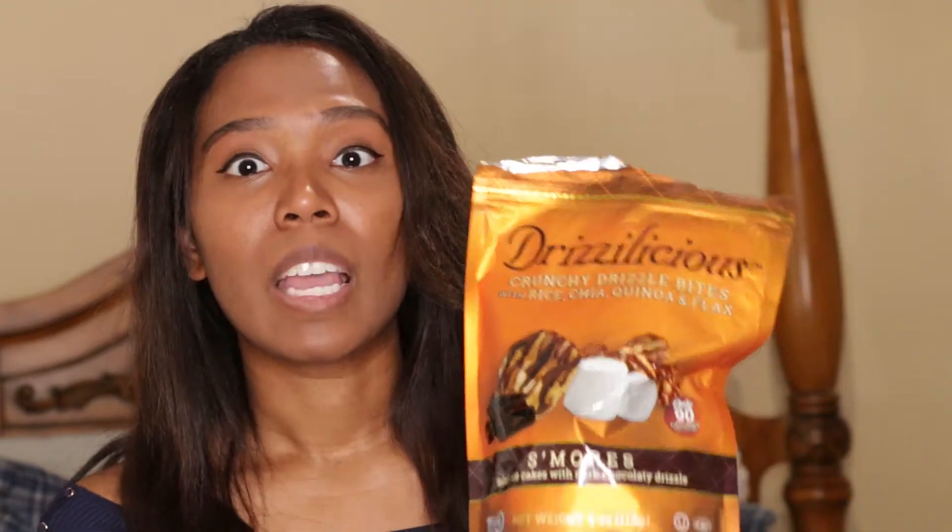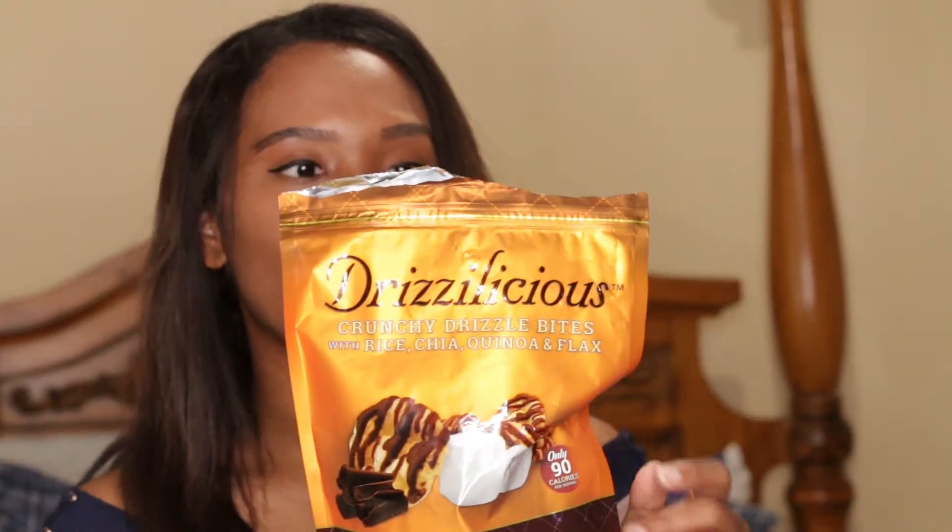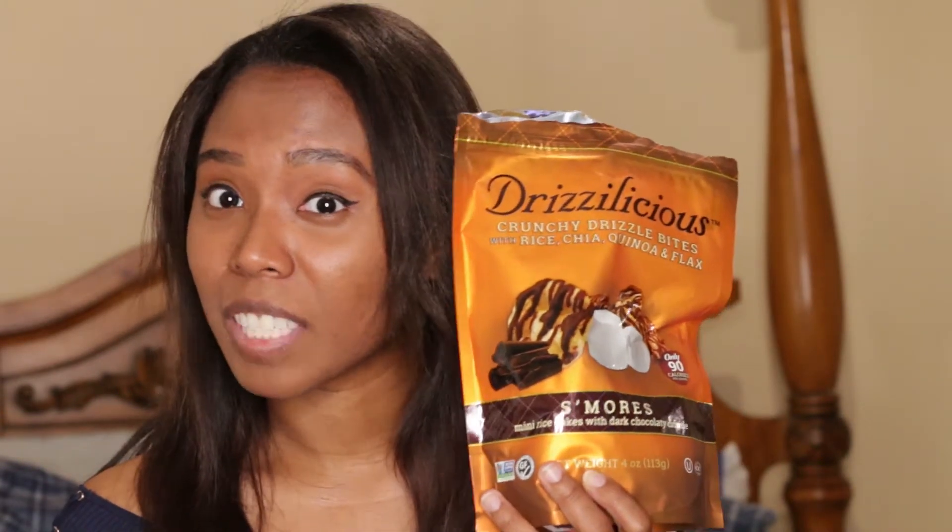The next two items are healthy snack favorites. The first one is Drizzleicious Crunchy Drizzle Bites with rice, chia, quinoa, and flax seeds — in the s'mores flavor. Basically they're mini rice cakes with chocolate drizzle on them, and these things are addictive. Twenty-one of these little rice cakes is about 90 calories, so that's not too bad. Just be careful because you can end up consuming a lot without realizing it since they're so good. I definitely recommend these if you're looking for a healthy alternative snack.